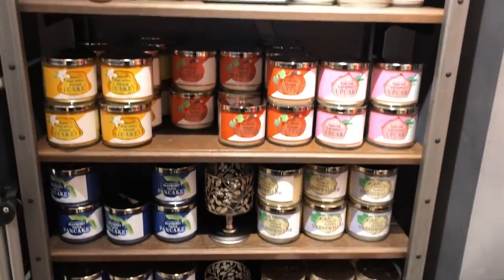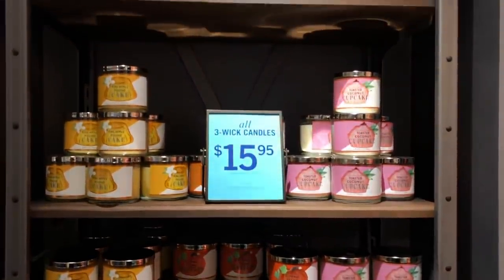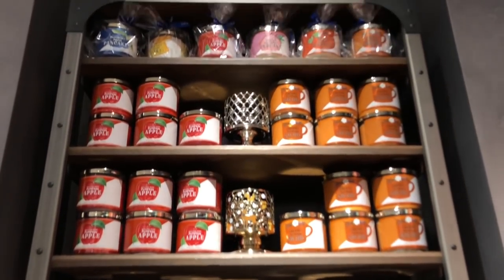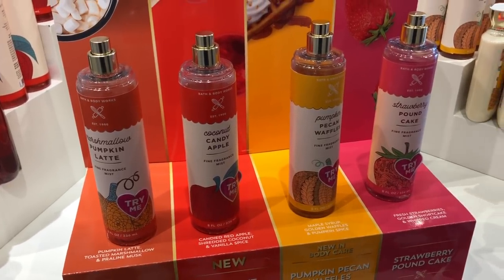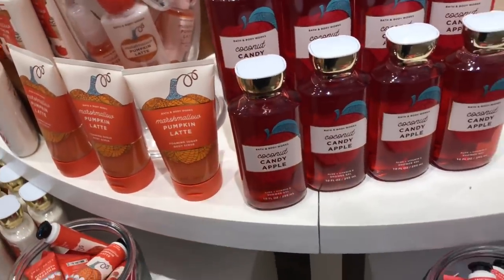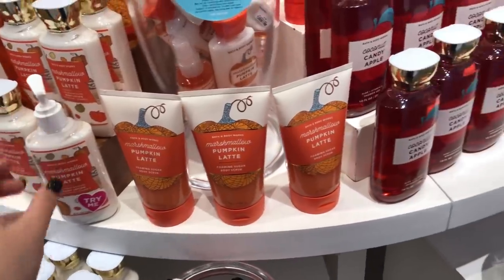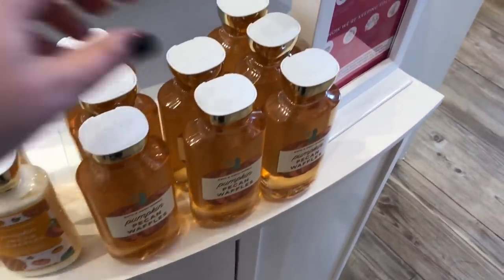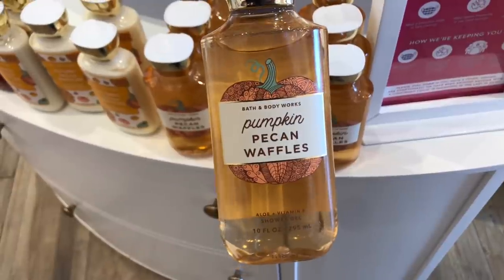I've already shared all of these candles in my last Bath & Body Works video — those were the first ones that came out at my store about a week or two ago, so check that video out. Fall body care is out: Marshmallow Pumpkin Latte, Coconut Candy Apple, Pumpkin Pecan Waffles, and Strawberry Shortcake. You've got to smell Pumpkin Pecan Waffles if you like that candle — it smells exactly like it, and it's a very nostalgic scent for me because it's the first candle I ever got from Bath & Body Works.